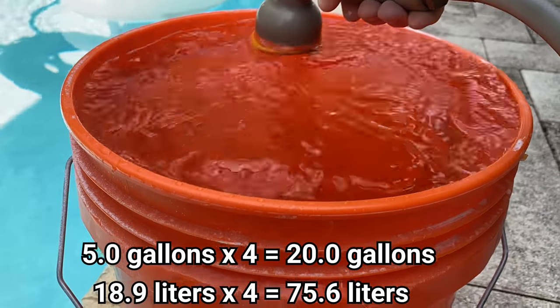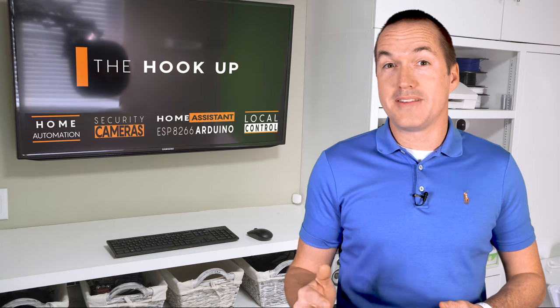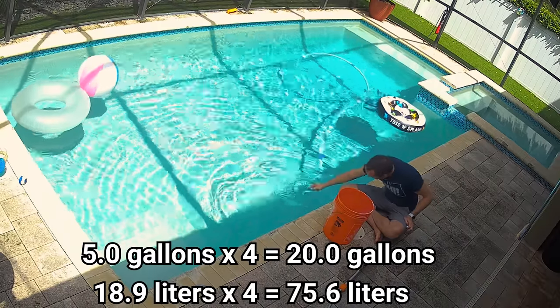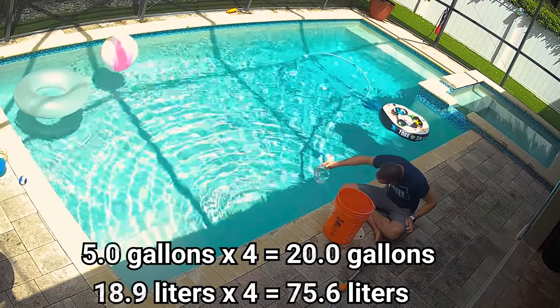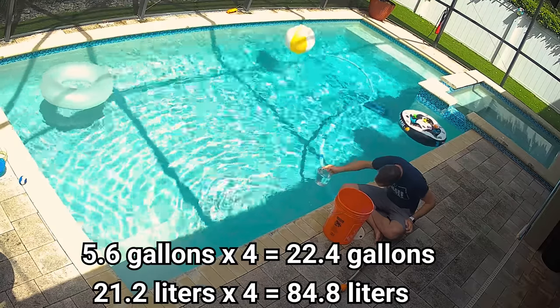Fun fact about that: a 5 gallon bucket from Home Depot actually doesn't hold 5 gallons, which I figured out after running these tests and being confused by the data I got. When I measured the actual volume of a 5 gallon bucket with a kitchen measuring cup I learned that they actually hold 5.6 gallons, which made the test results significantly better.